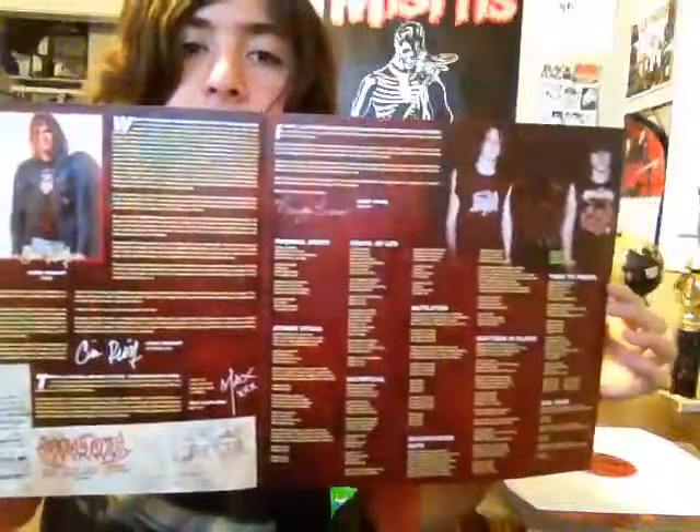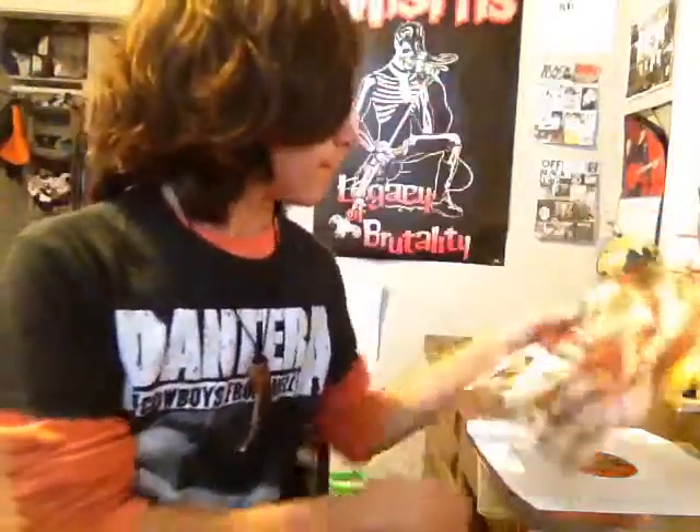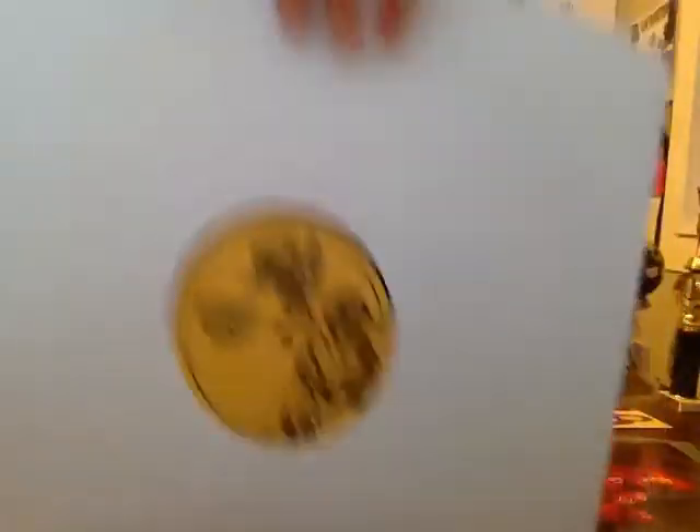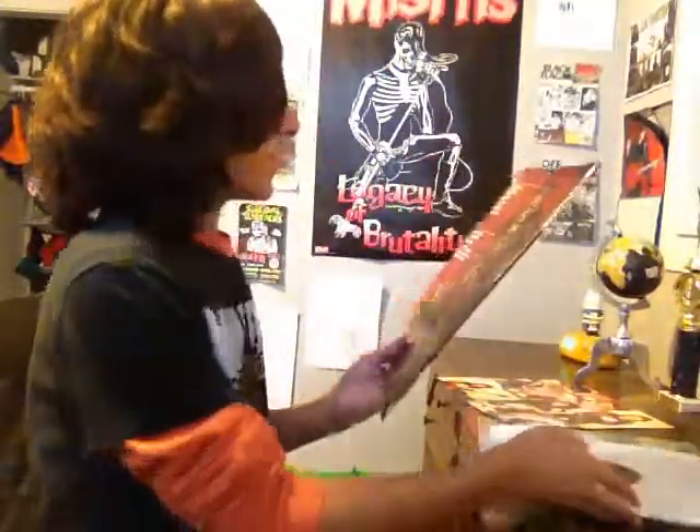On the back you have a layout similar to my Leprosy record with the track listing. The insert folds out — you've got pictures, lyrics, writing and all that, then more lyrics and pictures. Nice insert. And the remaster sounds really good.